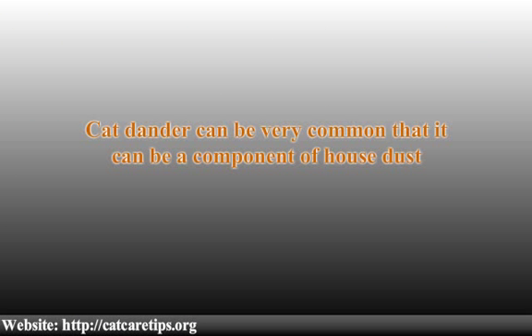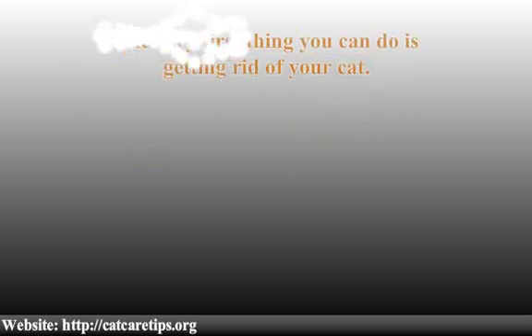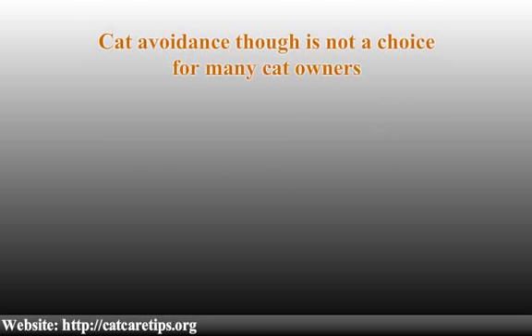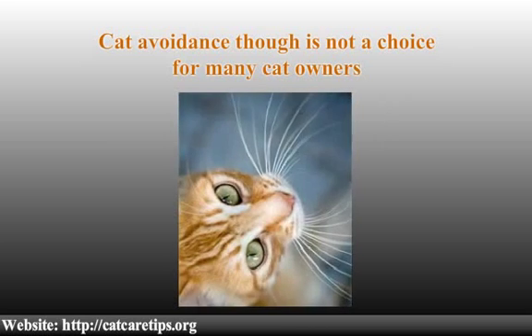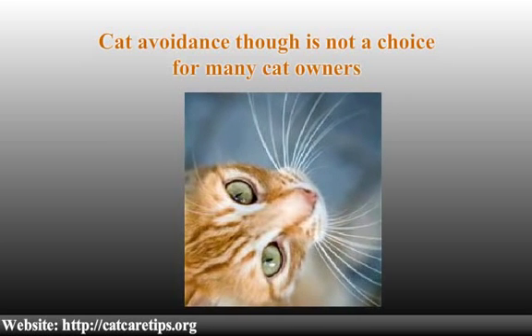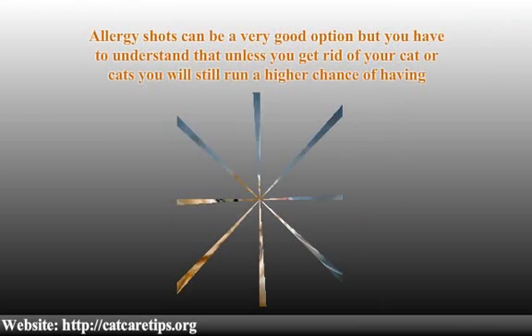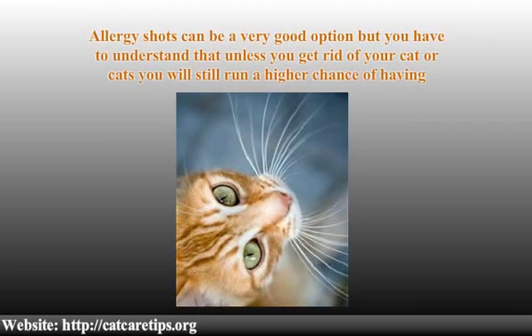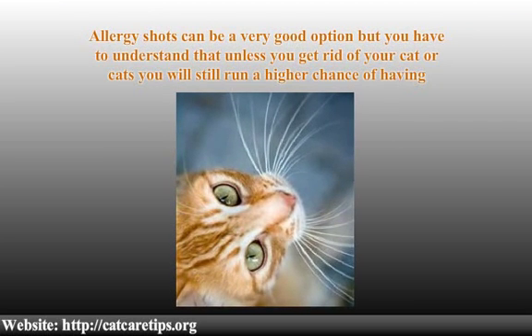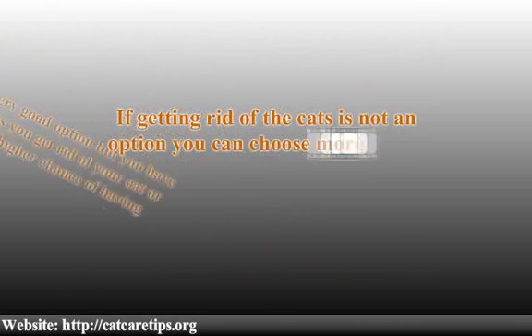Controlling the symptoms of cat allergy can be simple. The very first thing you can do is get rid of your cat, though cat avoidance is not a choice for many owners who would rather suffer than part with their beloved pets. Allergy shots can be a good option, but unless you get rid of your cat, you will still run a higher chance of experiencing allergy symptoms.